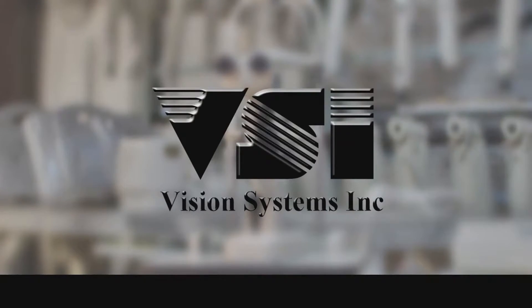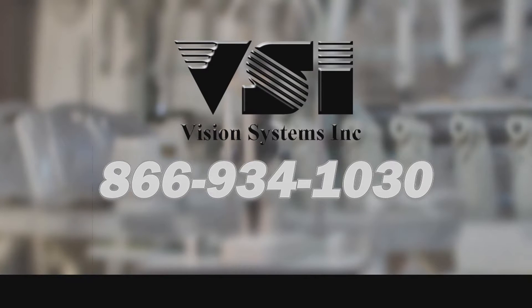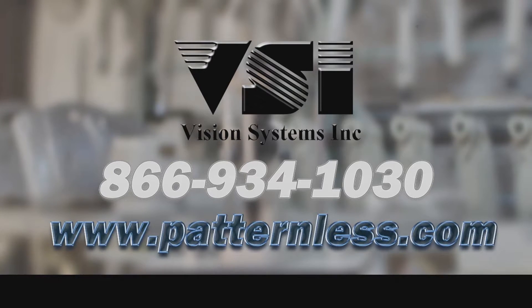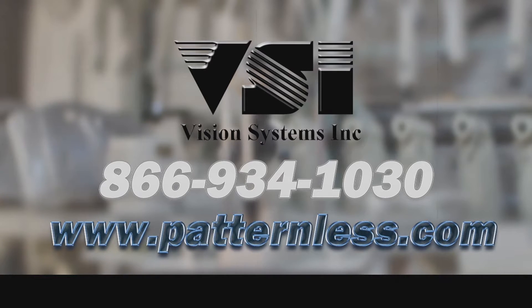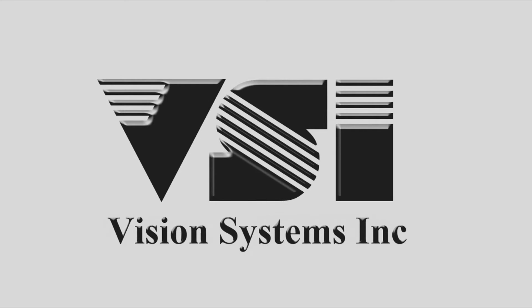Call VSI for a quote today at 866-934-1030, or visit us online at www.patternless.com.